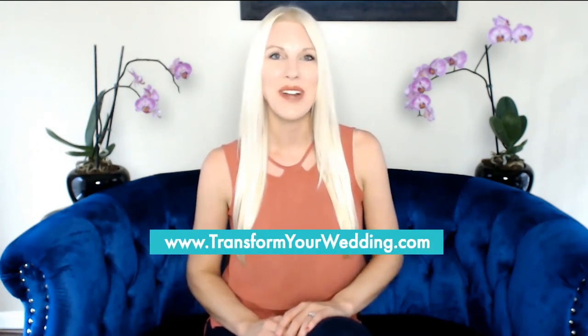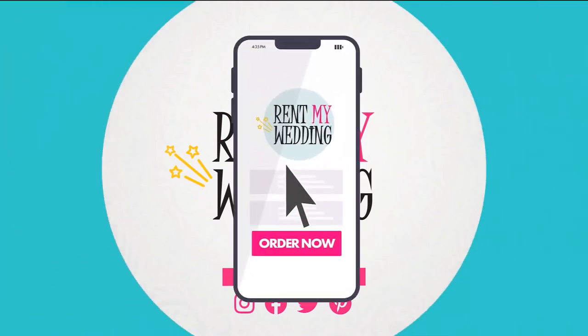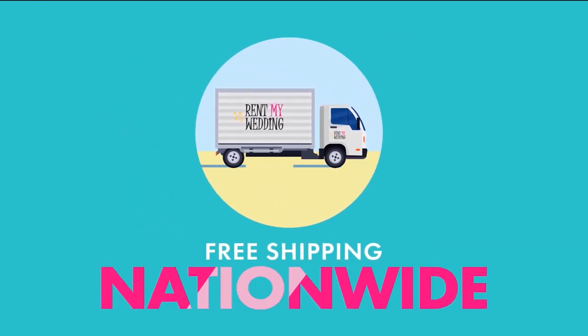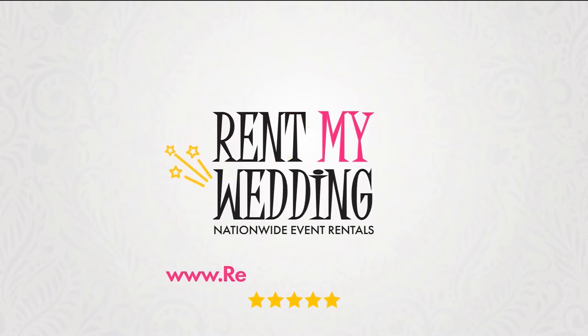I hope you guys enjoyed learning how to save money on your wedding with DIY flowers. Don't forget, you can catch all of our episodes over at transformyourwedding.com. This podcast is brought to you by Rent My Wedding, your one-stop shop for event rentals. Order online and rentals are delivered right to your door. Shipping is free both ways nationwide. Rent lighting, backdrops, photo booths, and more. With the most five-star reviews in the industry, Rent My Wedding makes rentals easy and affordable. Book your rentals today at rentmywedding.com.